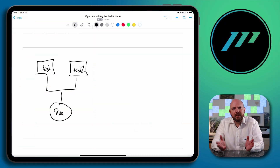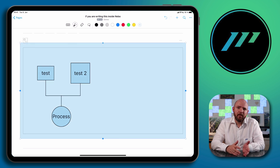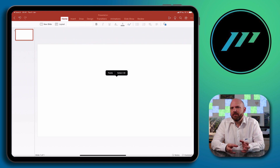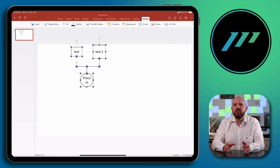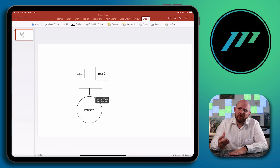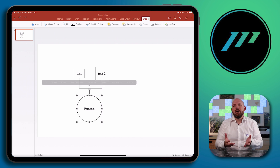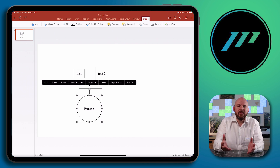What also makes Nebo stand out is its diagram recognition. Simply draw a diagram sketch, add text, double-tap, and it's done. Although styling options are basic, the diagram can be copy-pasted into PowerPoint for further editing — making it an awesome way to scribble down diagram or workflow ideas and then refine them in the intended app.